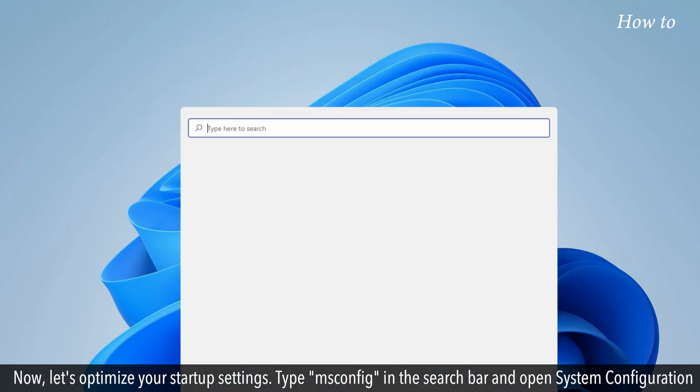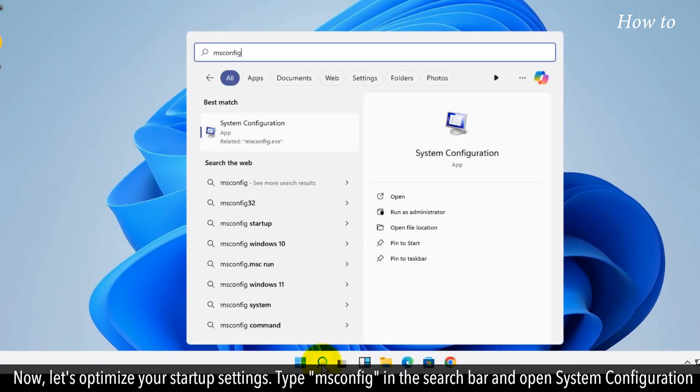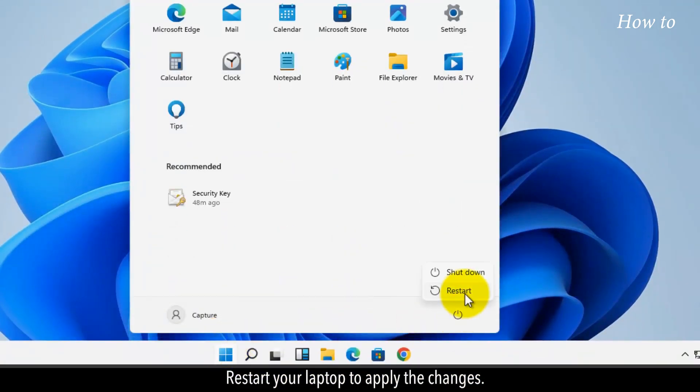Now let's optimize your startup settings. Type 'msconfig' in the search bar and open System Configuration. Switch to Selective Startup and uncheck Load Startup Items to streamline your boot process. Restart your laptop to apply the changes.